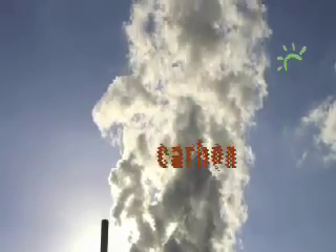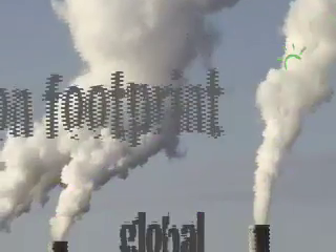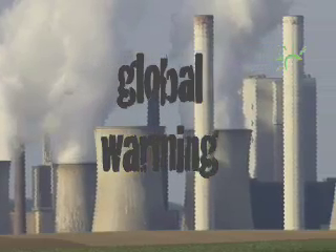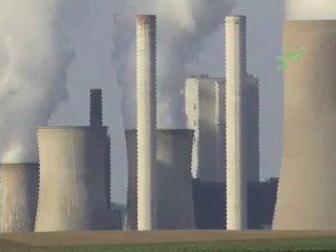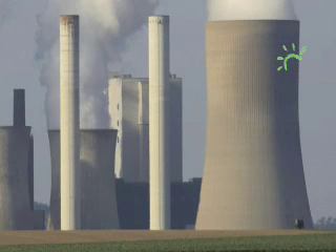Everybody is talking about carbon these days — carbon emissions, carbon footprints, and even more about global warming. As we burn more and more fossil fuels like coal and oil, we damage our world. We need a green alternative. We need to burn green.